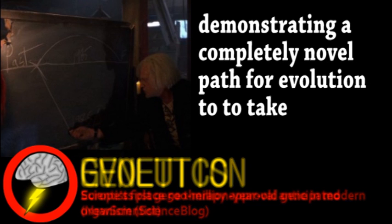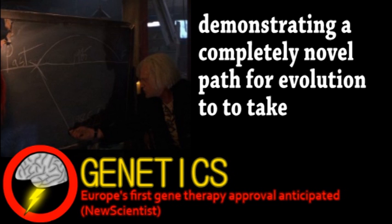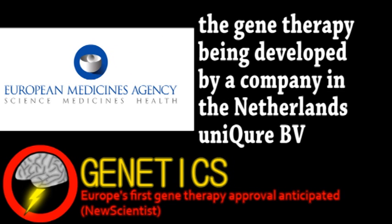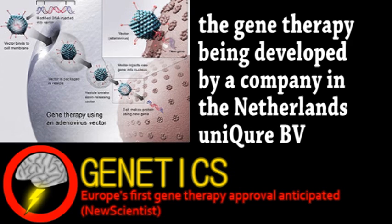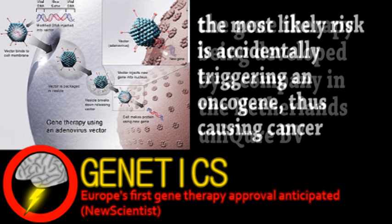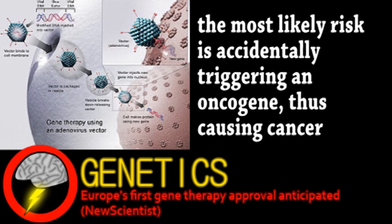Next is an update from the world of genetics — not a discovery or project, but news about science: the European Medicine Agency is recommending commercial approval for a gene therapy for the first time. Gene therapies are when diseases are treated by inserting or replacing a gene, usually through a harmless viral vector. They have great potential with many at varying stages of clinical trials, but as you probably guessed, some risks. The only other gene therapy with this level of approval is one in China that targets cancer.